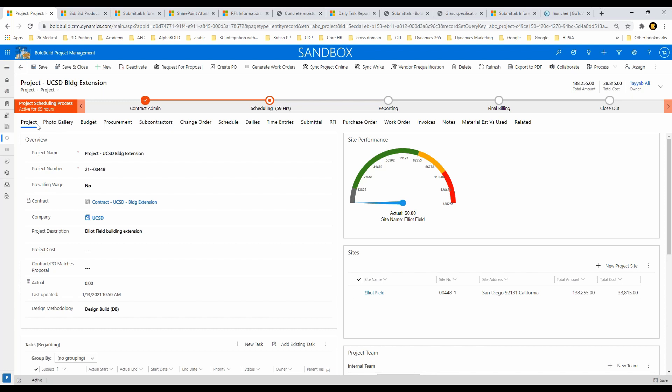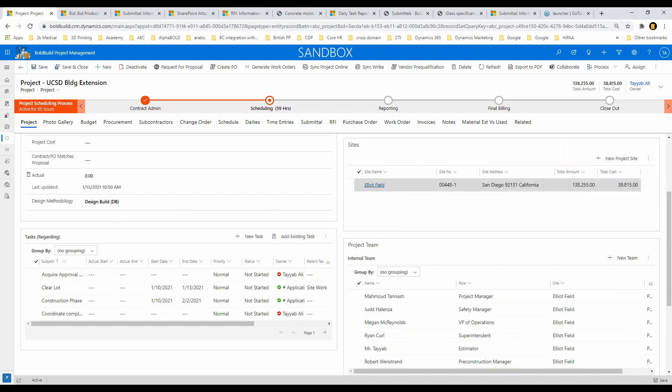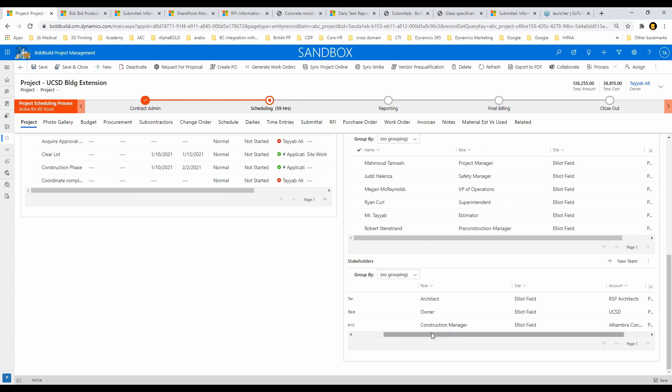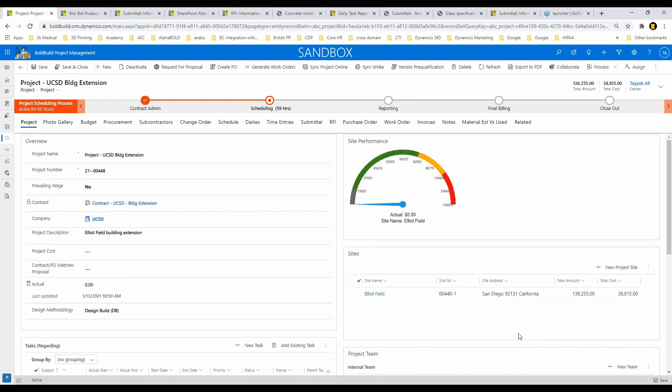The first tab is the project tab — all the information from pre-con and the contract stage is carried over. I don't have to recreate any of this: my team, my Office 365 group, my Teams collaboration — everything is there. It shows my internal team working on this site. You can do change orders and budget per site, but to keep it simple I have one contract, one project, one site. Here's my stakeholder team: Anthony Tan as architect, UCSD as the owner with Christian Beryl, and Martin Harrison from Alhambra Construction as construction manager.